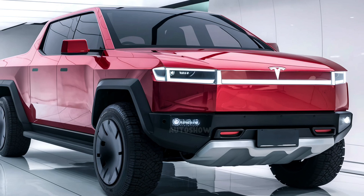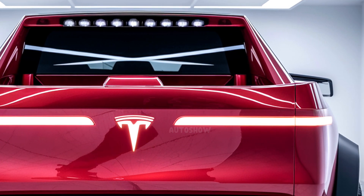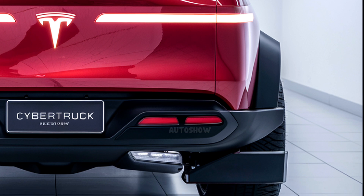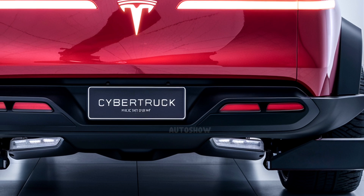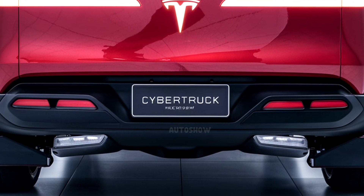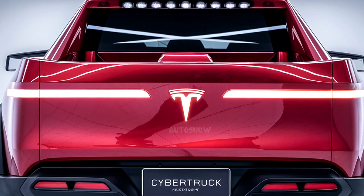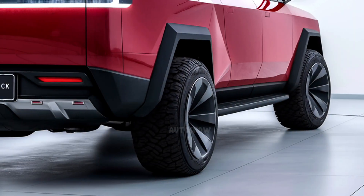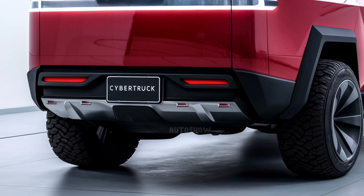The Cybertruck's unique design has led to varying reception in different markets. In the United Kingdom, for instance, strict road safety laws focusing on pedestrian protection have resulted in the Cybertruck being ineligible for sale. Its protruding front and sharp angles do not comply with UK safety standards, which mandate features like crumple zones and specific design limitations to minimize injury risks to pedestrians. Additionally, the Cybertruck's substantial weight requires a Category C1 driving license in the UK, further limiting its accessibility to drivers in that region.